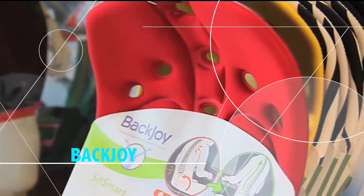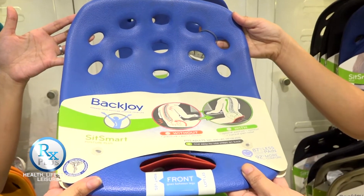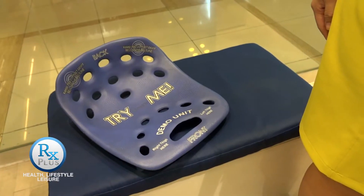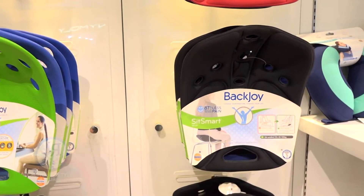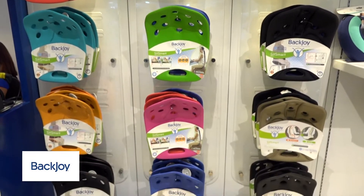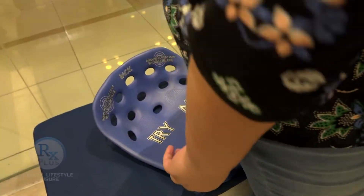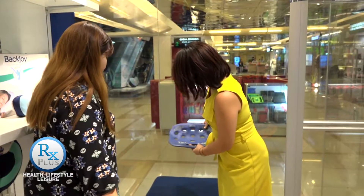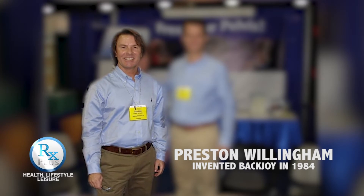Thank you for joining us. BackJoy is actually a sitting device that was developed by American doctor Preston Willingham back in 1984.